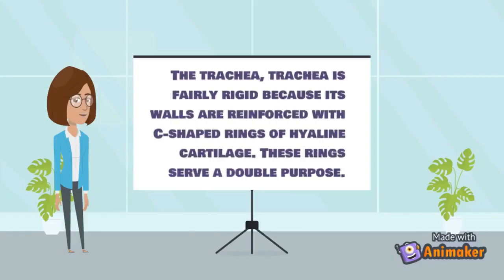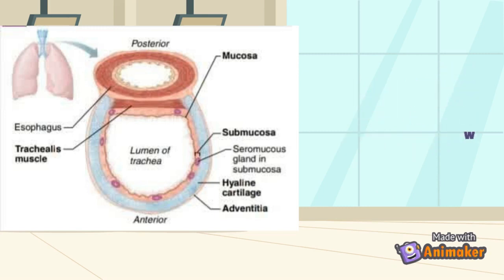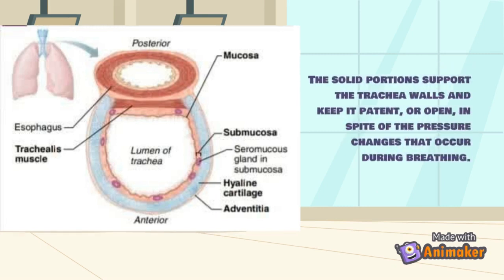The trachea is fairly rigid because its walls are reinforced with C-shaped rings of hyaline cartilage. These rings serve a double purpose: the open parts of the rings abut the esophagus and allow it to expand anteriorly when we swallow a large piece of food, while the solid portions support the trachea walls and keep it patent or open despite pressure changes that occur during breathing.